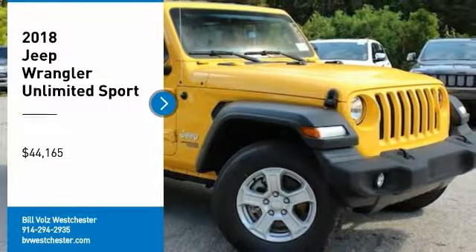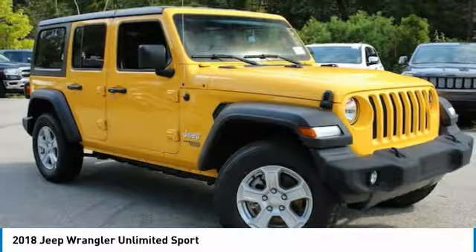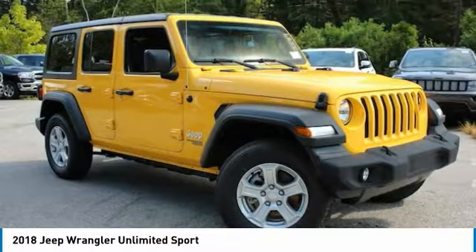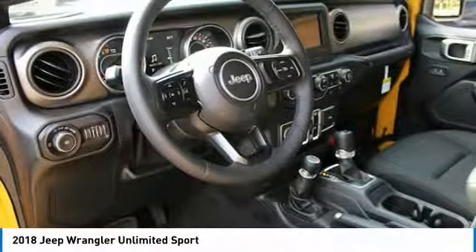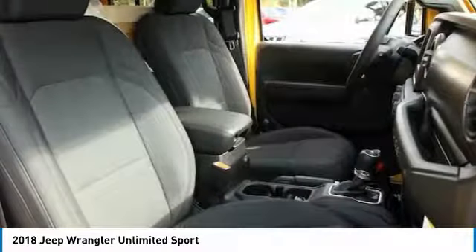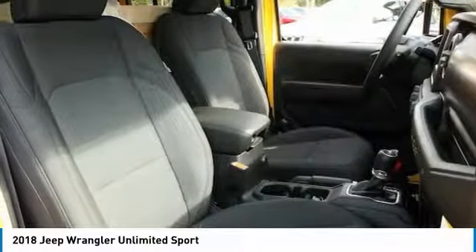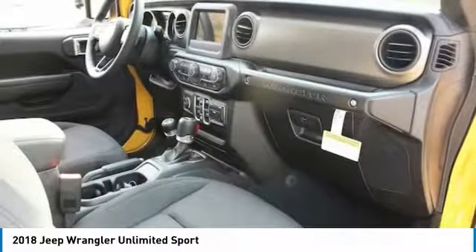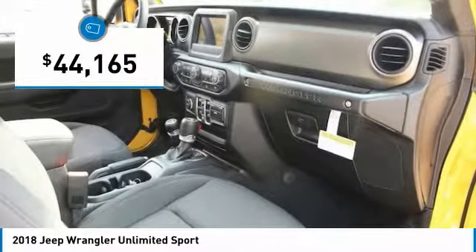Stop by and take a look at the 2018 Jeep Wrangler Unlimited. The Jeep Wrangler Unlimited is an on and off road capable vehicle that was made for you to enjoy. Stylish, rugged and comfortable — all traits of the Wrangler that let you decide where you want to go and how you want to get there. And is priced below $45,000.